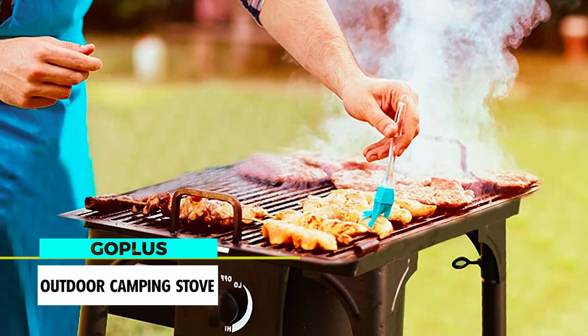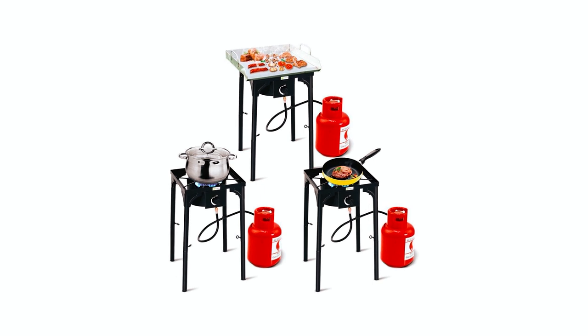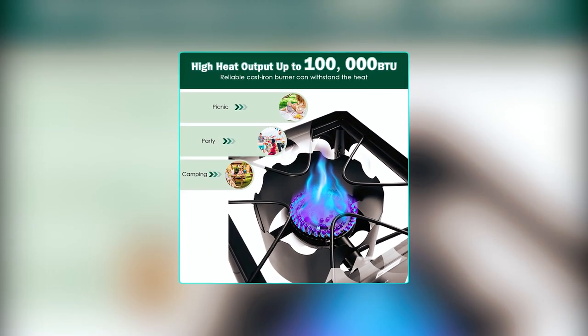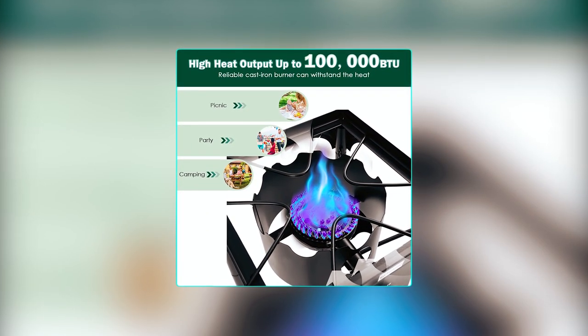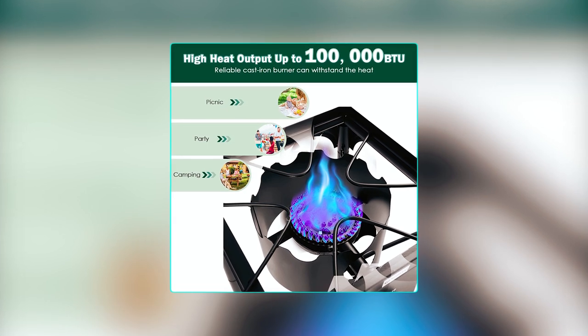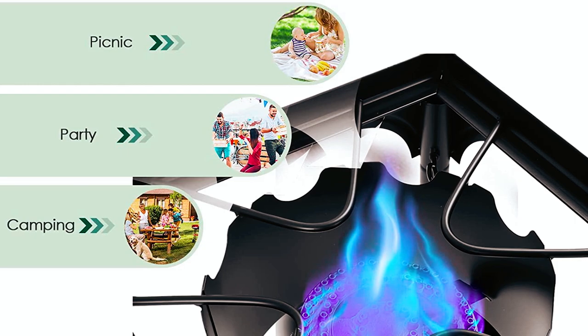Gopolis Outdoor Camping Stove. The Gopolis Outdoor Camping Stove is a powerful and versatile cooking solution for outdoor enthusiasts. With its impressive 100,000 BTU output, this single-burner stove delivers a powerful flame that is perfect for various outdoor cooking activities, such as camping, tailgating, catering, hunting, and more.